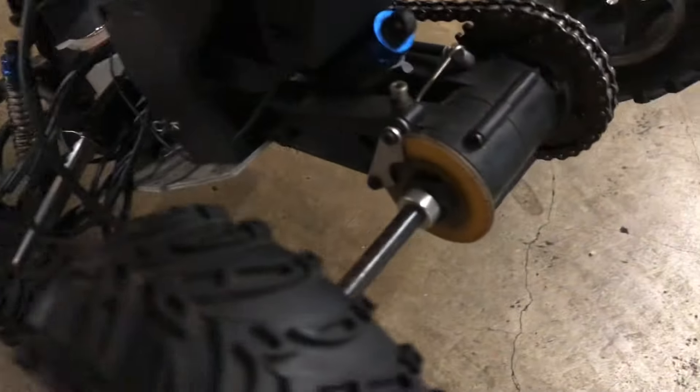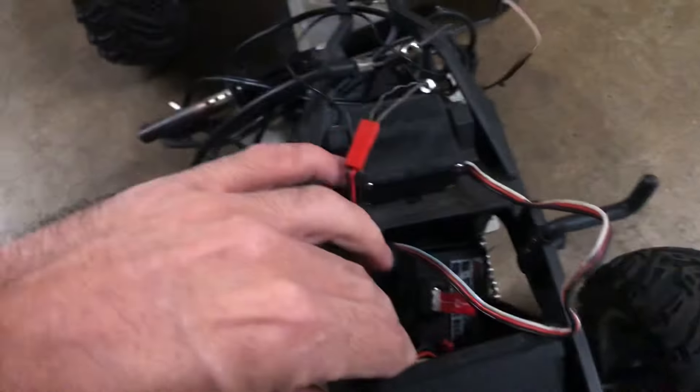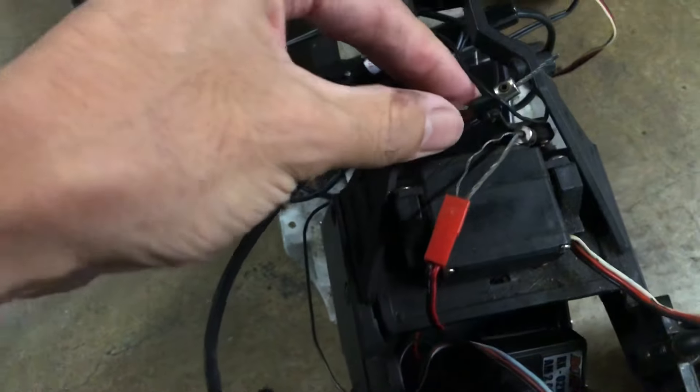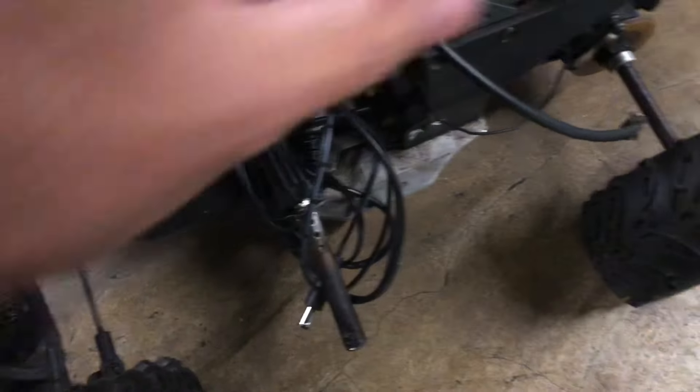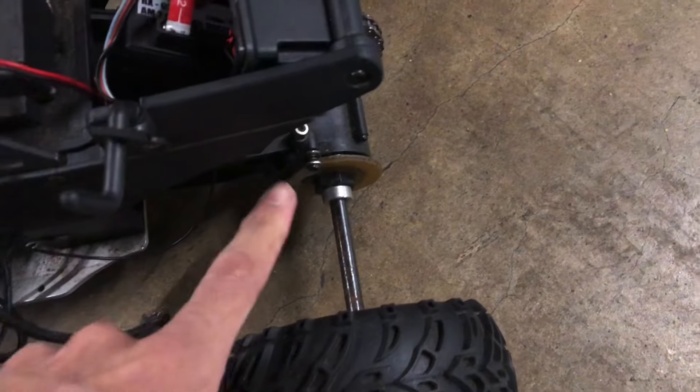It's chain-driven, disc brake. It has this weird bicycle cable that goes to the servo for throttle, and it has a bicycle cable for the disc brake — you can see the caliper right there.